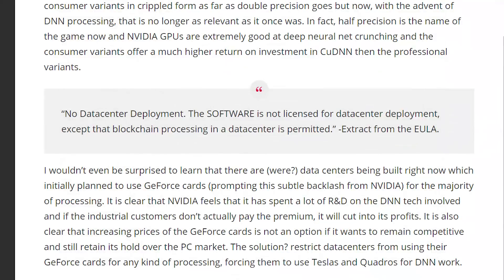NVIDIA apparently wants to force them to use the more expensive options. Given they do provide software updates beyond what comes with the hardware, I get it if they stop spending man hours to make GeForce cards better suited for data center processes — but disallowing it altogether seems like a bit of a stretch. While this isn't gaming related, it's something to keep an eye on to see how NVIDIA goes about enforcing these new terms.